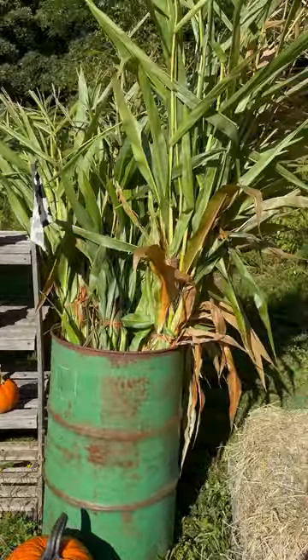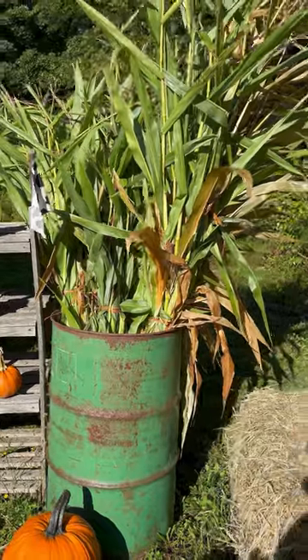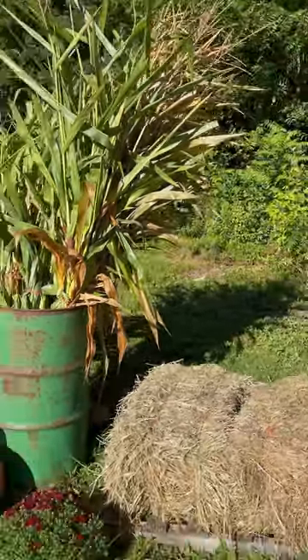Over here we've got corn stalk bundles. Each corn stalk bundle has about 8 to 12 corn stalks in it. It will dry — I've got one in the back there that's older, was cut a few days ago. You can see it's dried so it's getting that fall color to it.